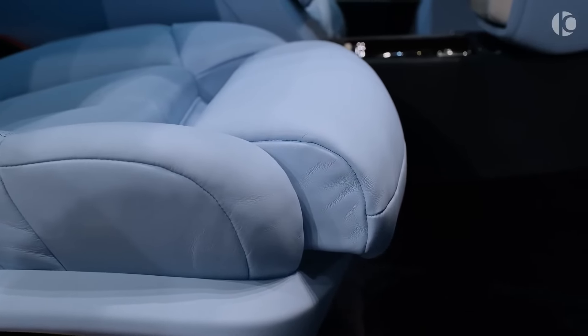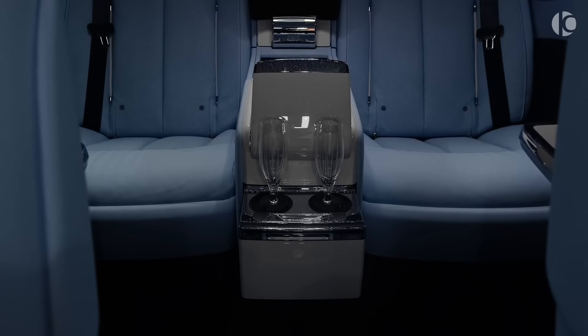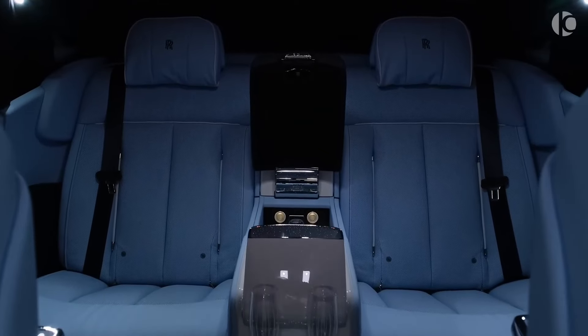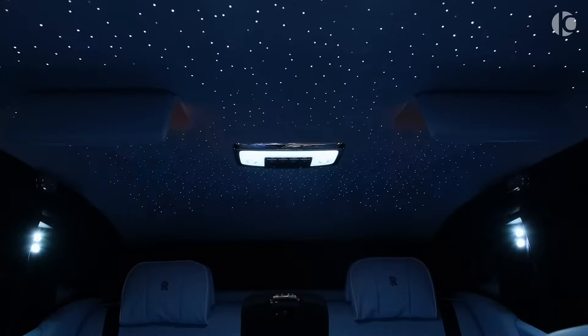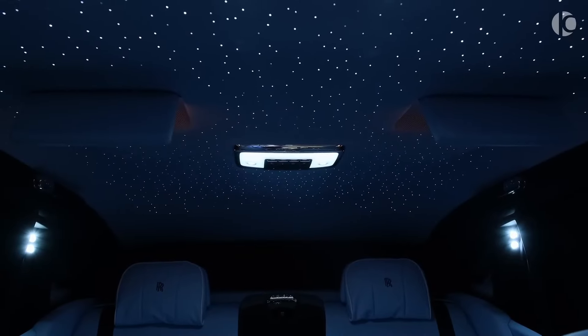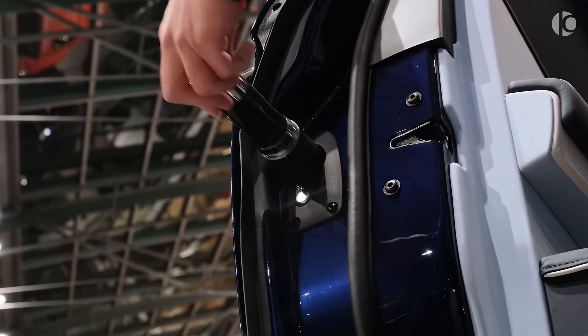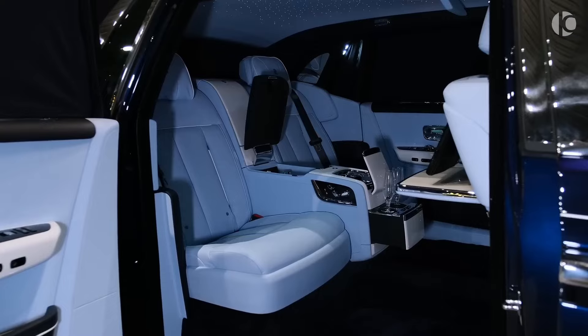All eyes are on you and you feel like a king or queen. The Rolls-Royce Phantom gives you these feelings with its starlight headliner, special umbrella compartment, cooler, and champagne glasses.